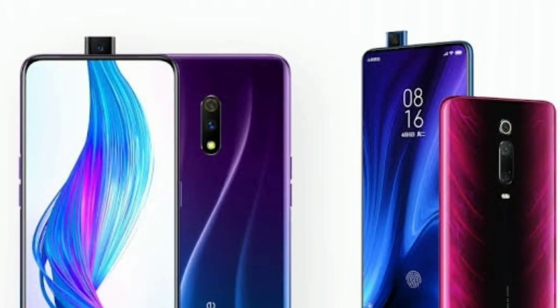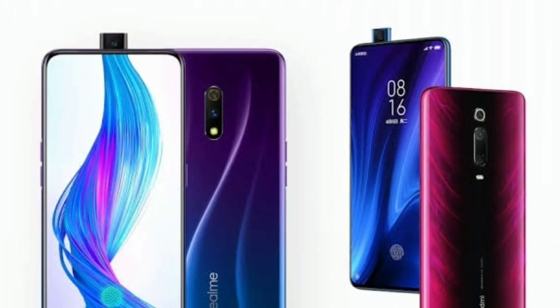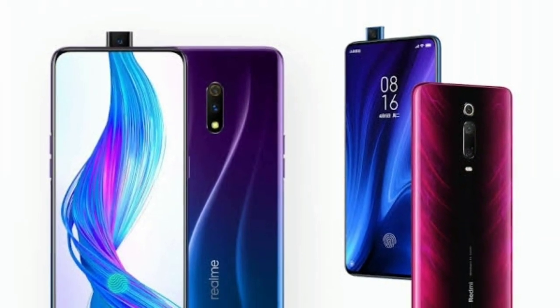Welcome to my YouTube channel, I am Pradeep. Friends, here on my YouTube channel we are looking at the Redmi K20 Pro and Realme X.